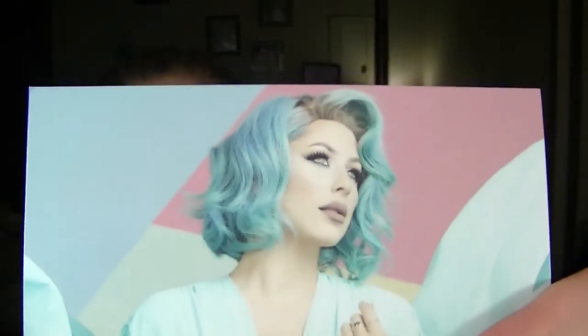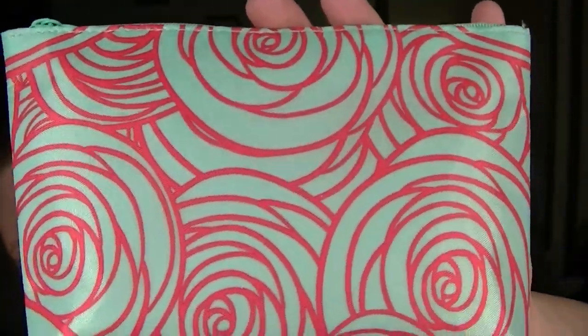Hey beauties, sorry for my voice — I don't know if it's a cold coming or just allergies, but my throat's a little ticklish. This video is going to be my monthly Ipsy bag — this is the March bag. It says 'hello spring' from Ipsy. I really love this whole pastel thing. This month's bag is super cute — it's like a mint green with a reddish-orange flower print on it.